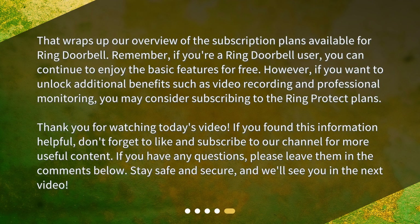That wraps up our overview of the subscription plans available for Ring Doorbell. Remember, if you're a Ring Doorbell user, you can continue to enjoy the basic features for free. However, if you want to unlock additional benefits such as video recording and professional monitoring, you may consider subscribing to the Ring Protect plans.